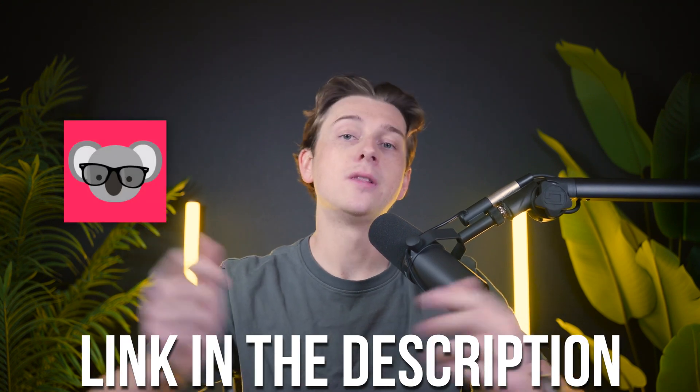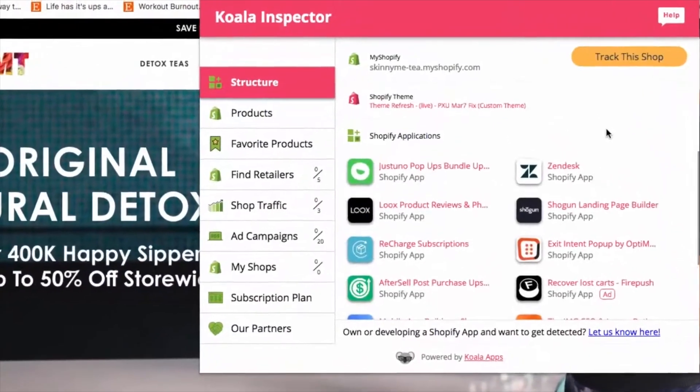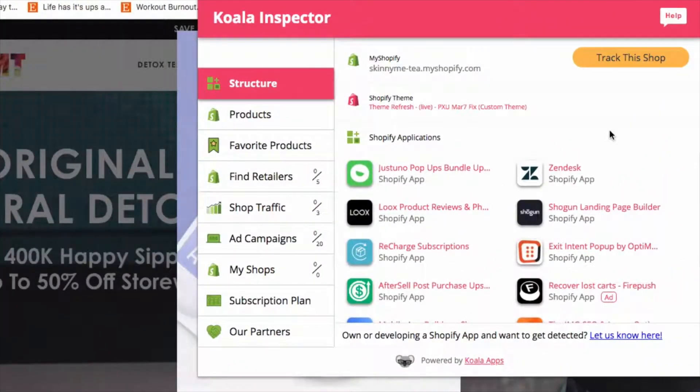If you want to get started with Koala Inspector, I would highly recommend using the link down in the description as it's the best way to get the best possible deal with their pricing plans. But without further ado, let's get into this review. Koala Inspector is a valuable tool designed for Shopify store owners who want to understand the strategies behind successful e-commerce businesses.